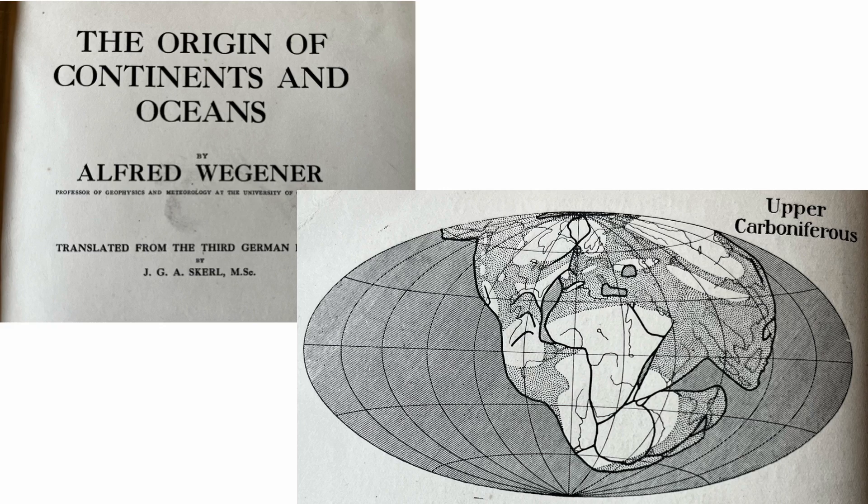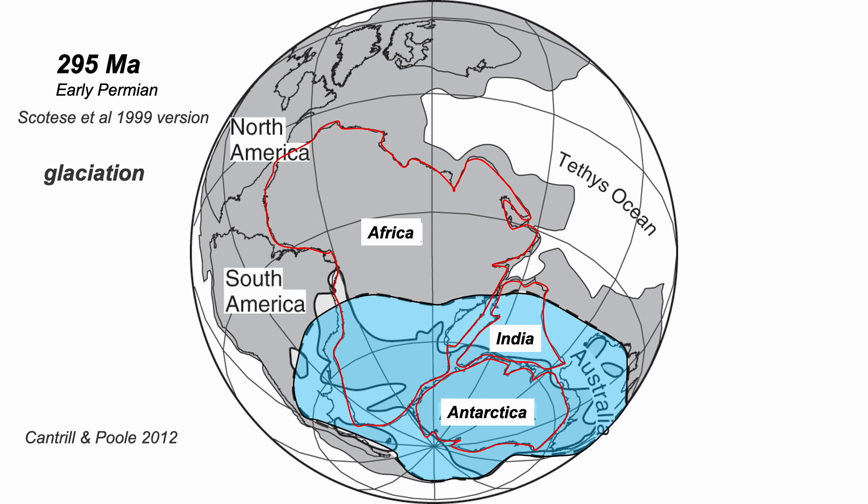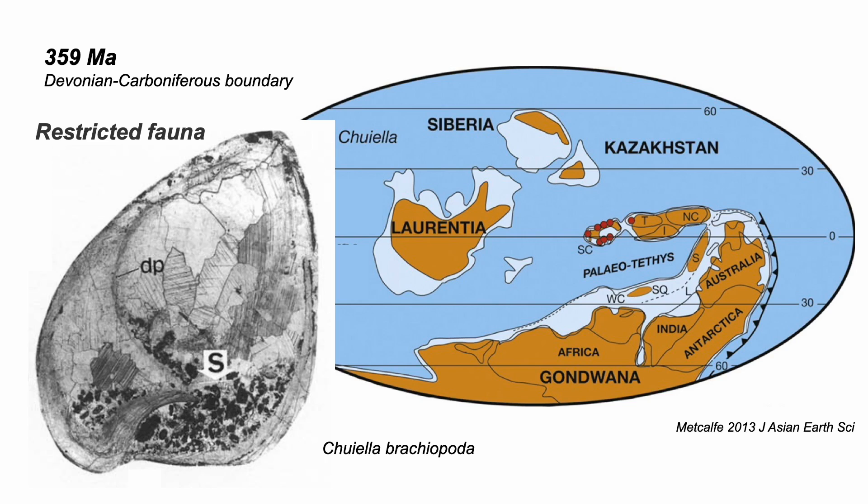But now we have far more information. Take this reconstruction from 295 million years ago — an assembly of continents. We know this because the fit reconstructs a patch of major glaciation centred on the south pole. And we can use fossils. These brachiopods all cluster in a tight pack on a single small continent, but not elsewhere, suggesting that this continent was isolated.